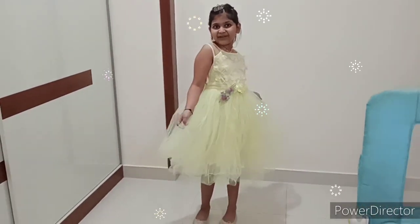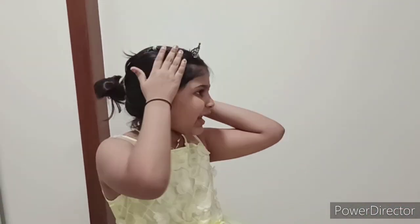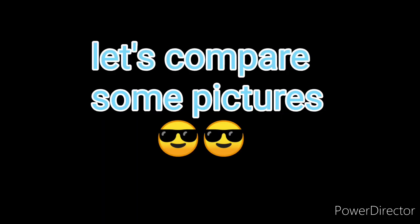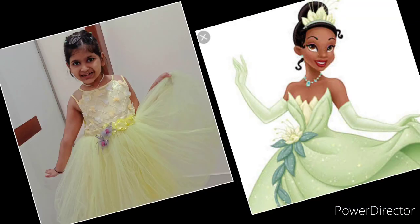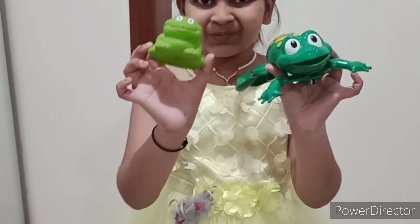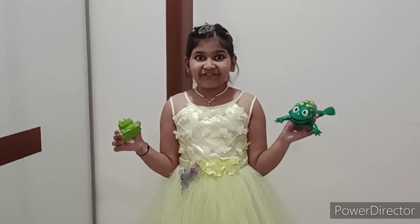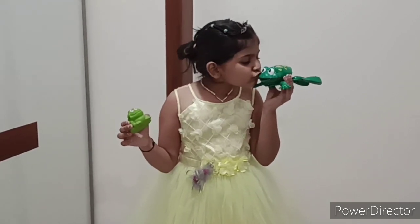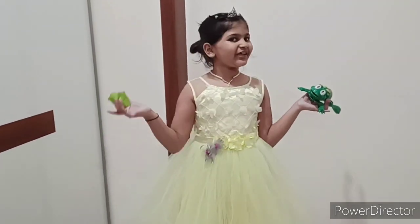Friends, see, I'm a princess! This is my dress, my necklace, my little crown, and my green witch. Let's compare and see. Friends, I found a frog prince — not one but two! Do you think if I kiss them they will become a prince? Let's see. Oops, they did not become a prince. But I became a princess because I am wearing a crown and a dress.